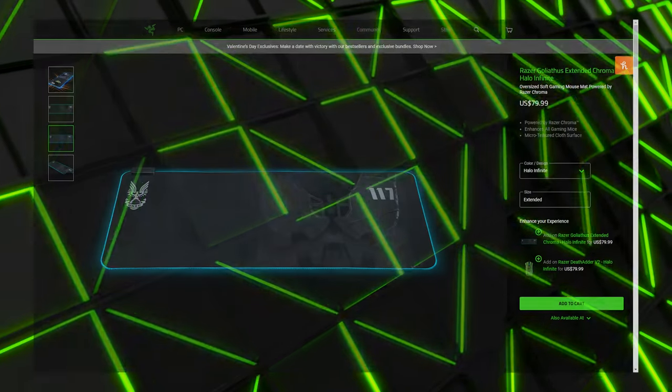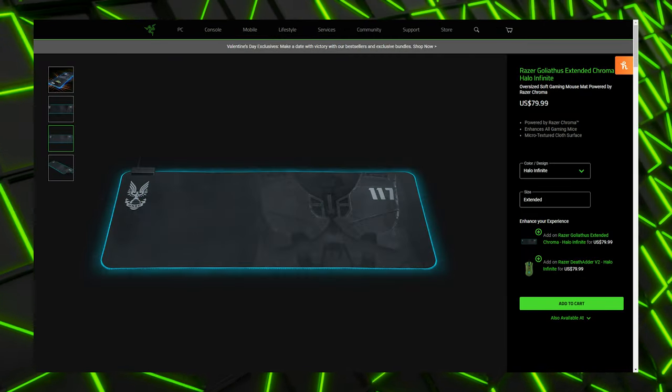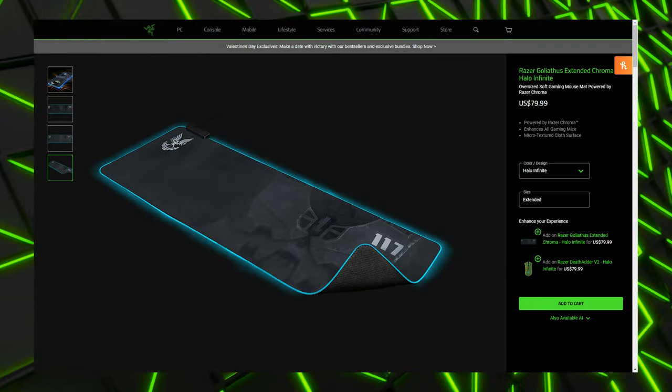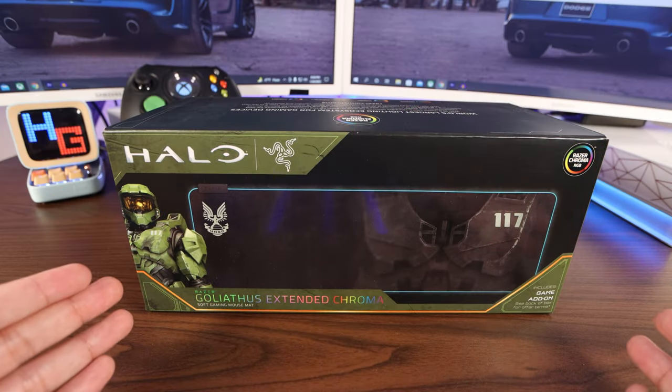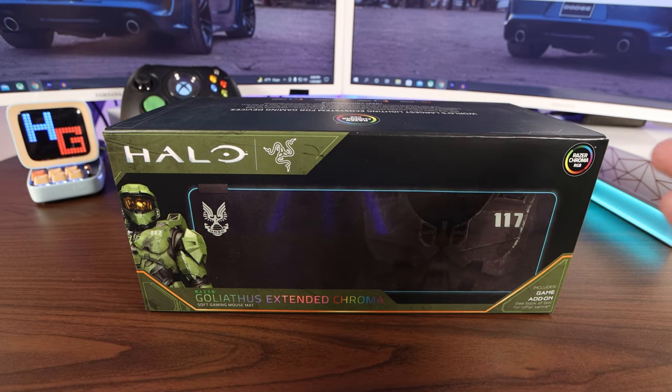where you get ultimate personalization and gaming immersion with Razer Chroma. Fully syncs with popular games, Razer hardware, Philips Hue, and supports 16.8 million colors. A softer micro-textured cloth surface gives you more tactile feedback, allowing for higher precision in fast-paced games.